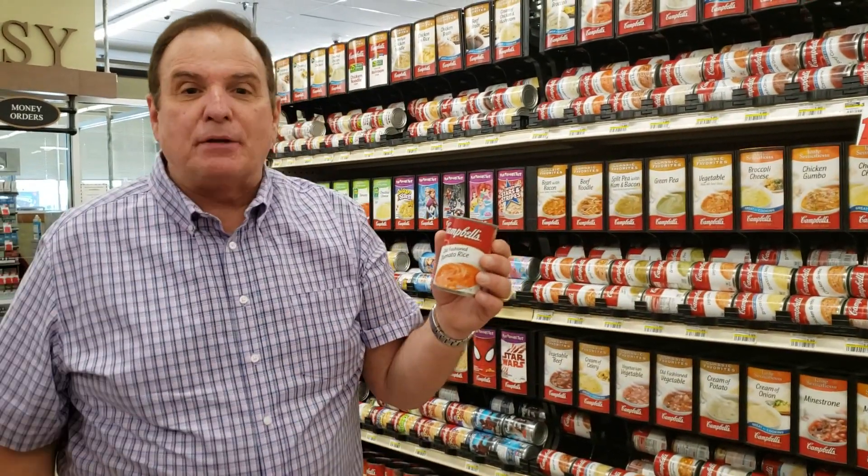Football season is here. The weather's going to change. You need a little comfort food — breakfast, lunch, or dinner. I've actually eaten it for breakfast because it's just so delicious. It is Campbell's Soup in the soup aisle under Campbell's Mmm, Mmm, Good at Kuhn's Market.